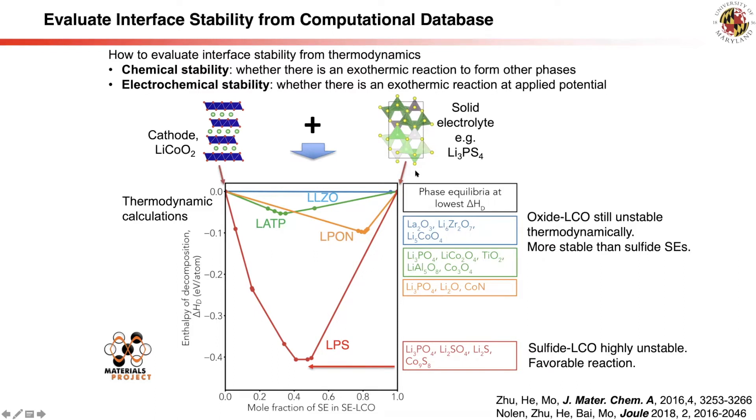The method used is pure thermodynamics: we mix cathode materials and solid electrolyte at a certain mixing ratio, then identify whether other phase combinations at the same composition give lower energy. The lowest-energy phase combination is called phase equilibrium. If such equilibrium exists, the cathode and solid electrolyte can react to form this equilibrium, releasing significant decomposition energy. Calculation results suggest sulfide solid electrolyte and lithium cobalt oxide have a highly favorable reaction. Oxide solid electrolytes are significantly more stable than sulfide, but many still show favorable reactions.